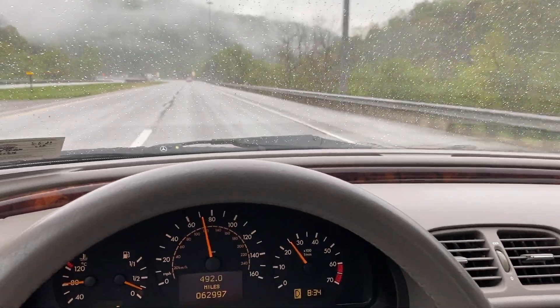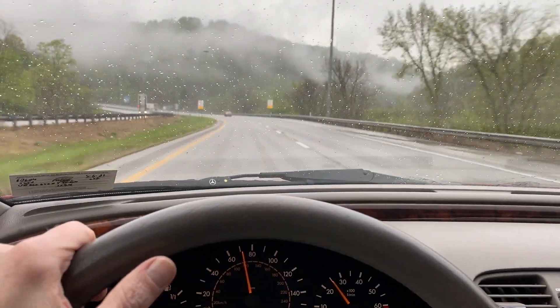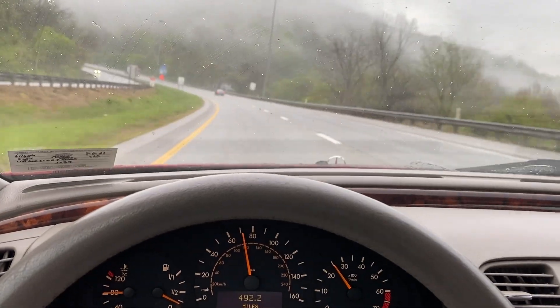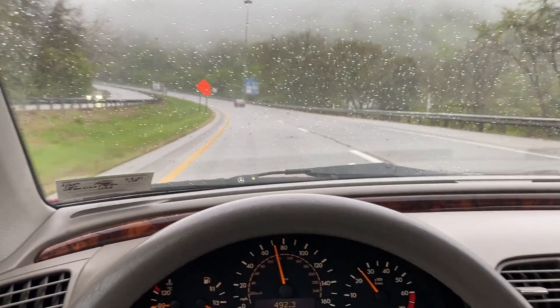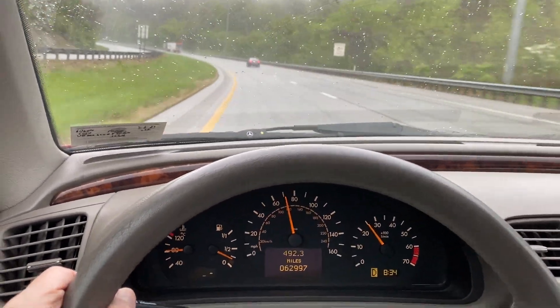Somebody's putting their brakes on for no reason. Getting into this lane to avoid them — I do see a construction sign, that would be new. Anyway, let me know if anybody has any questions. And that's it.